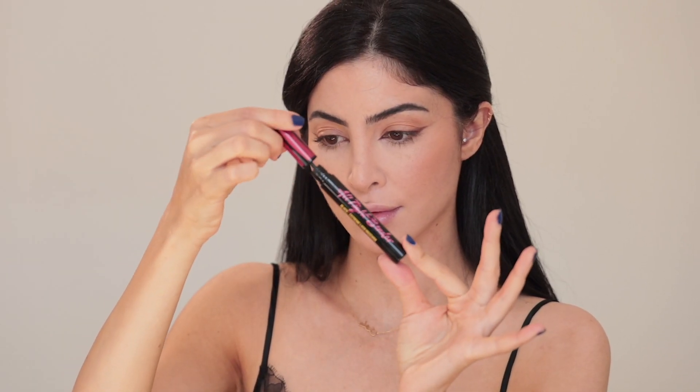Applying mascara only at the ends of my lashes really widens and opens up my eyes. I'm also applying a little bit of mascara on the bottom lashes, but only on the outer corner.